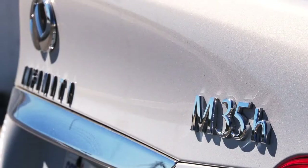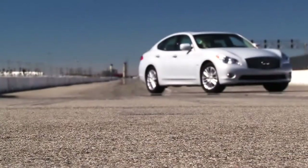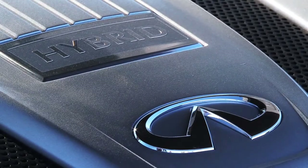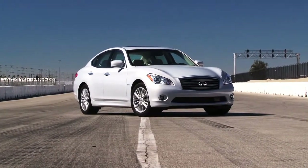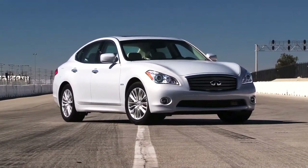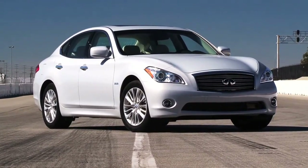There's a new player in the luxury sport hybrid segment. It's called the Infiniti M35H. Like its main competitor, the Lexus GS450H, the M35 hybrid couples a gas engine with an electric motor. However, as opposed to your traditional hybrid like a Toyota Prius, which uses its hybrid powertrain entirely to improve fuel efficiency, the M35 uses its electric motor to blend fuel economy and performance.